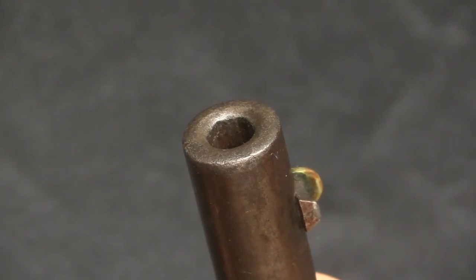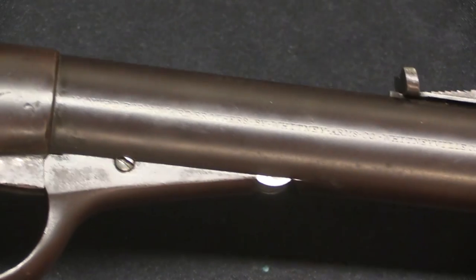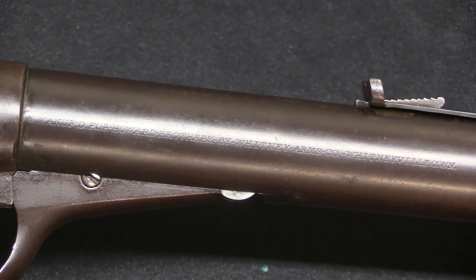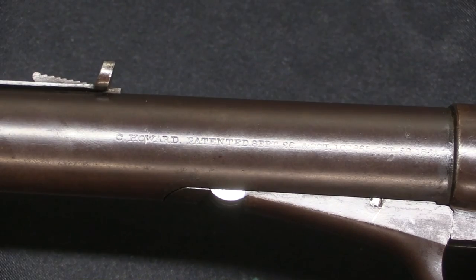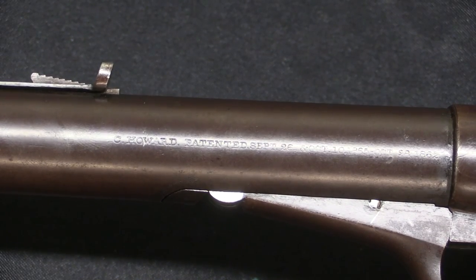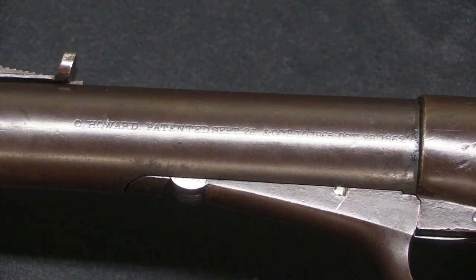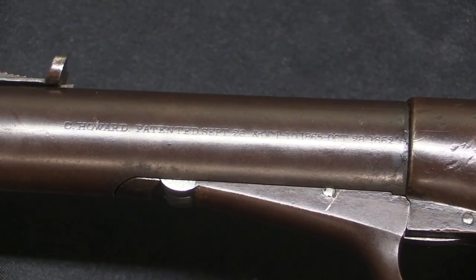This is drift adjustable for windage, and a quite heavy profile barrel — this thing is a thick barrel and it's very much a front-heavy gun. It is marked on both sides of the barrel here: manufactured for Howard Brothers by Whitney Arms Company, Whitneyville, Connecticut. And here on the left side, C. Howard, patented September 26th and October 10th, 1865, and October 28th, 1862.